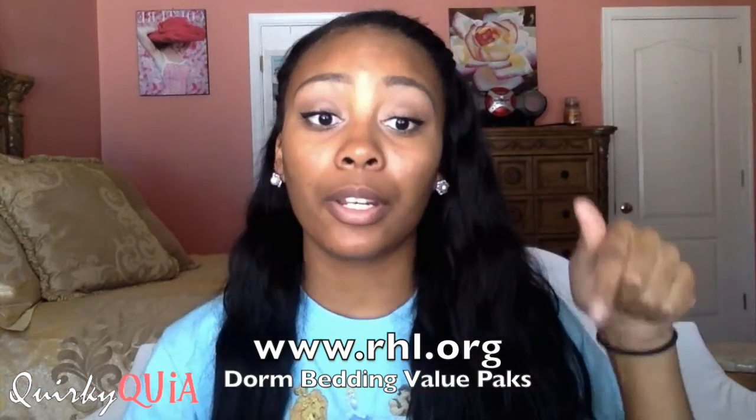My school sent me postcards and emails about this company called rhl.org — I'll put the link in the description. They have great shipping, it came within the next week. They cater to colleges because all of their sheets and bedding are for twin extra long beds, which most colleges have. I'm going to show you guys what I got in my box.